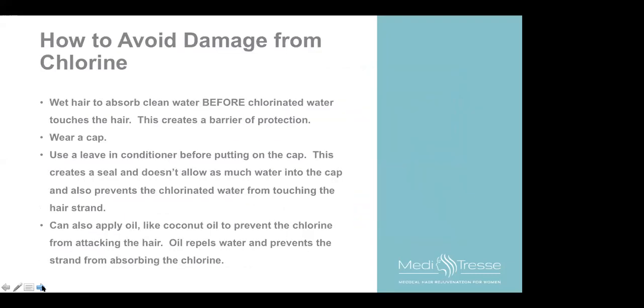What can we do to avoid damage from chlorine? Hair actually has spaces where you can protect those areas simply by wetting the hair with clean water before getting into the pool — it creates a barrier of protection. If you're going to be in the pool for a long time doing laps, wear a cap. You can put a leave-in conditioner on your hair before putting on the cap, which creates a seal and prevents chlorinated water from touching the hair strand. You can also apply oil like coconut oil, which repels water and prevents the strand from absorbing the chlorine.